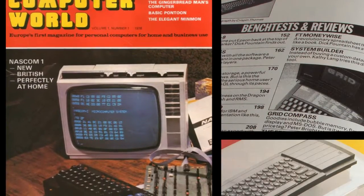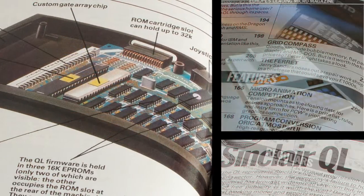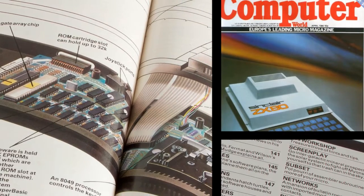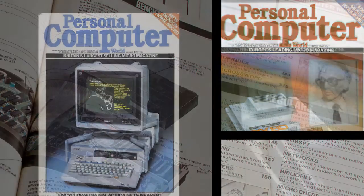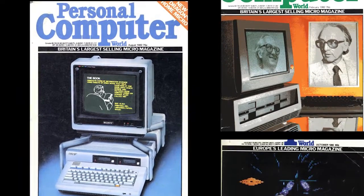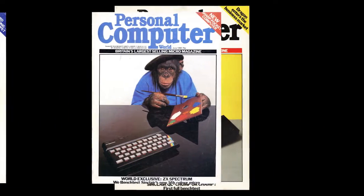Its contents covered everything — it had to, there was nothing else like it at the time. There was news, bench tests, letters, features, game reviews, and masses of adverts. In fact, adverts took up most of the space, but at least nothing was excluded. It was a serious magazine, both in size and content, with page counts often running to more than 350. As each new micro was launched, it would feature on the front cover, and Sinclair's machines were not left out. Oddly enough though, they always seemed to be accompanied by chimpanzees.